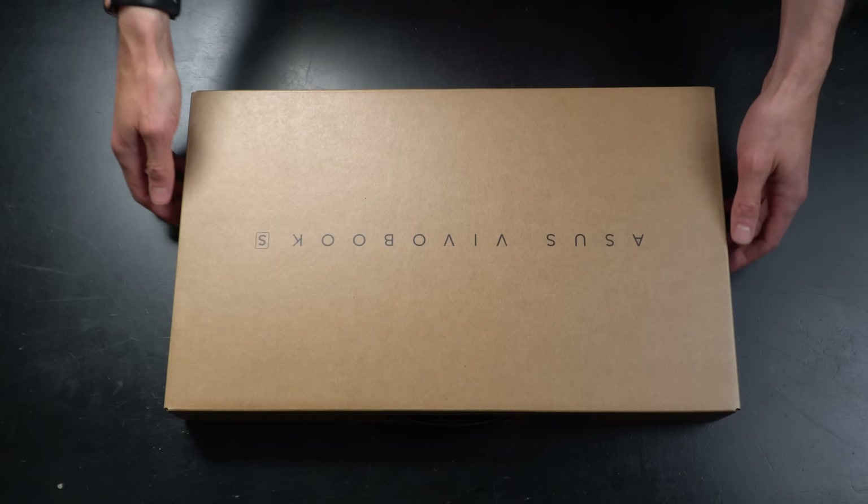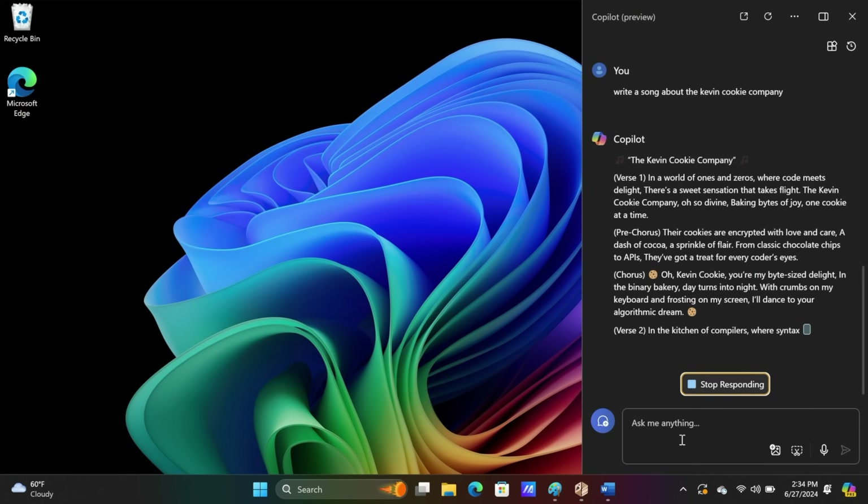We'll look at what's in the box, explore some of the new AI features, and discuss whether this is a laptop that you should consider. As full disclosure, Asus sponsored this video and provided me with this laptop. But I'll share things that I like and also some of the potential drawbacks that you should keep in mind. Let's dive in.